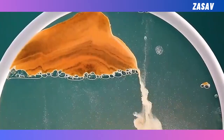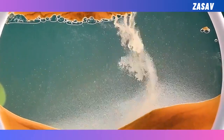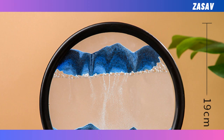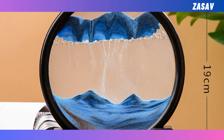But what truly sets this apart is what's inside. It's not just sand — it's a moving sandscape. Watch as the sand gracefully flows, creating ever-changing patterns that mimic the ebb and flow of the ocean. It's like having a piece of the deep sea right in your living room.